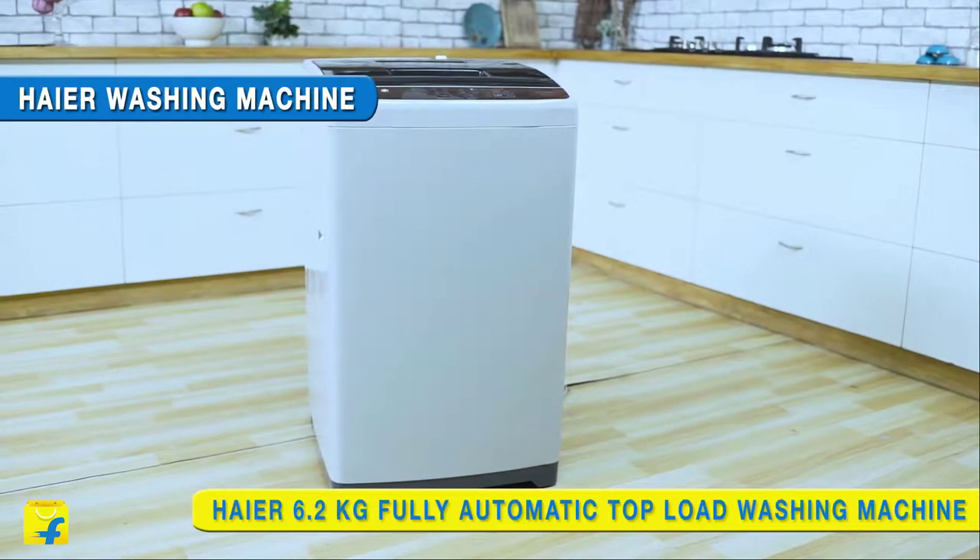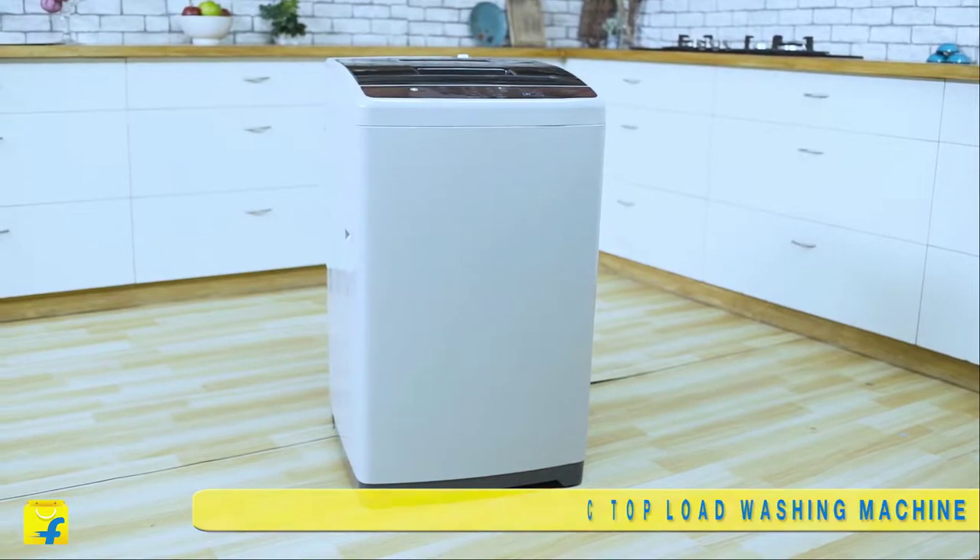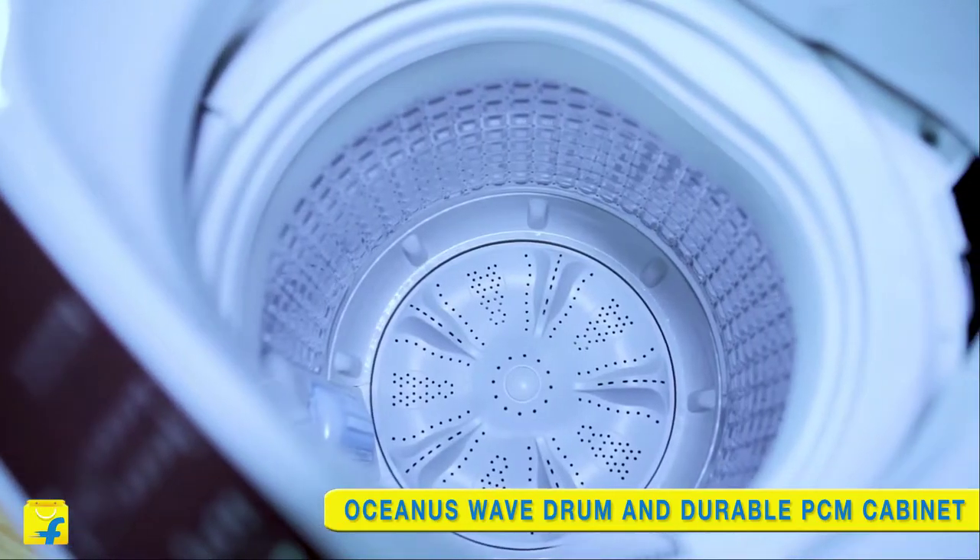Today we will be unveiling the key features of the new model of Hiya 6.2kg fully automatic top load washing machine.